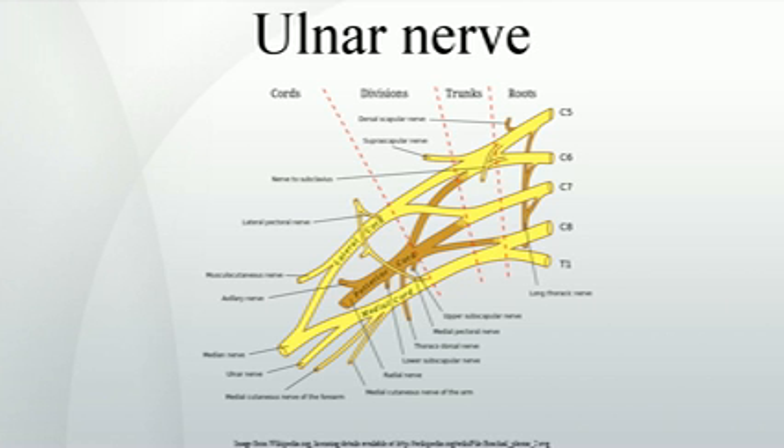In the forearm it gives off the following branches: muscular branches of the ulnar nerve, palmar branch of the ulnar nerve, and dorsal branch of the ulnar nerve.